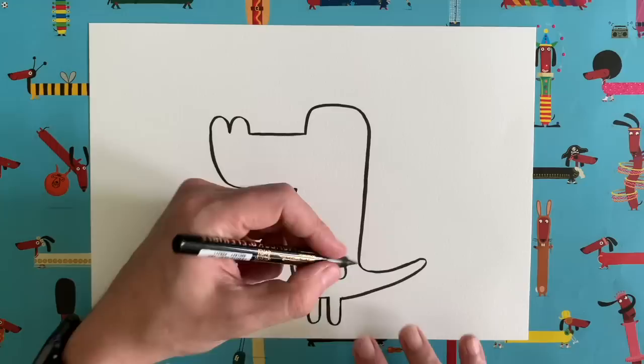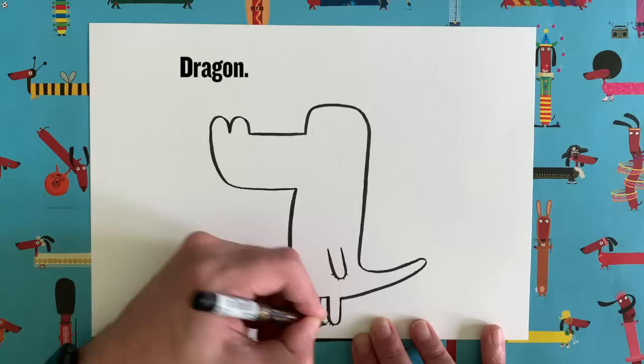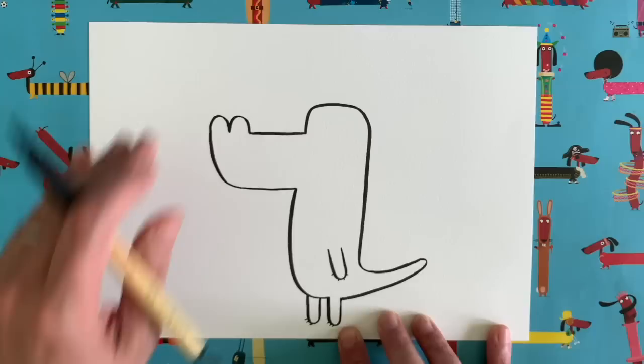I'll grab my slightly thinner pen and add a few little claws. Just a little line there, then three others — some little claws. Let's give our dragon three little claws on each leg, like little toes.